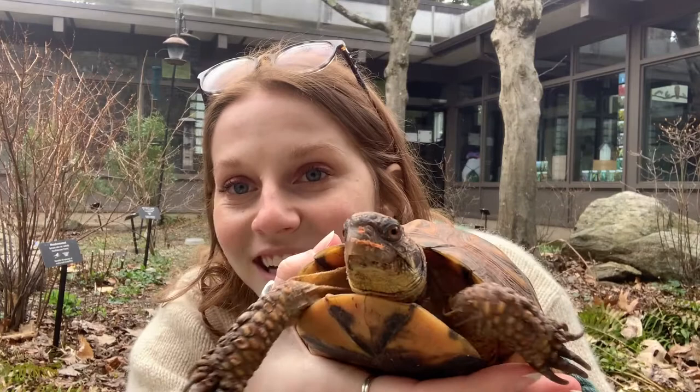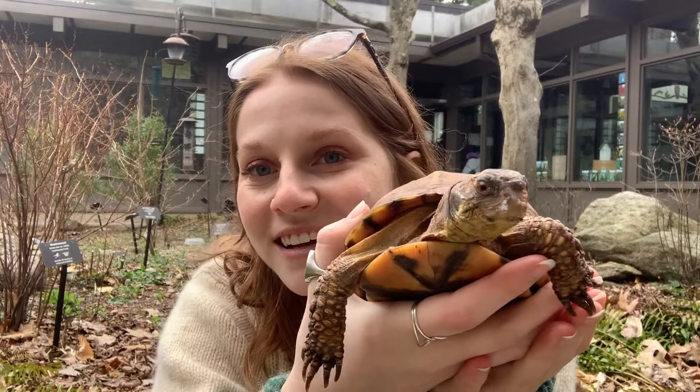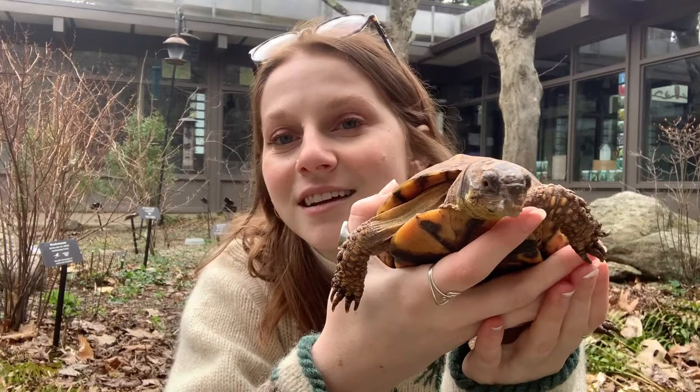These guys are omnivores, so that means they eat plants and also meat. They will forage for things like native strawberries, mushrooms, and all kinds of green stuff — we feed Nona salads. She loves sweet potatoes and raspberries. If you look at her face, you can see she has a little bit of sweet potato stuck on it. They also love bugs, and Nona has these really long claws which help her dig in the dirt to look for all sorts of little grubs, slugs, and yummy creepy crawly things.